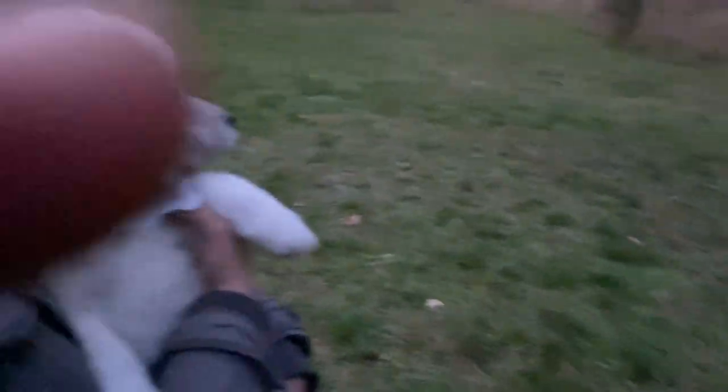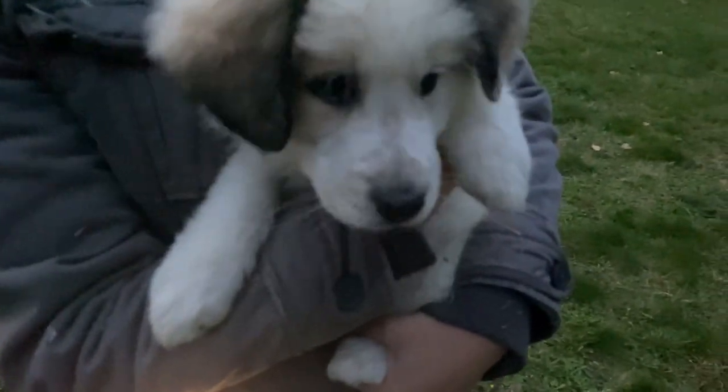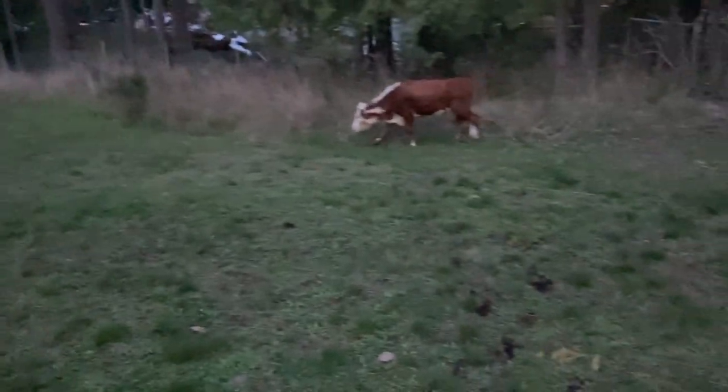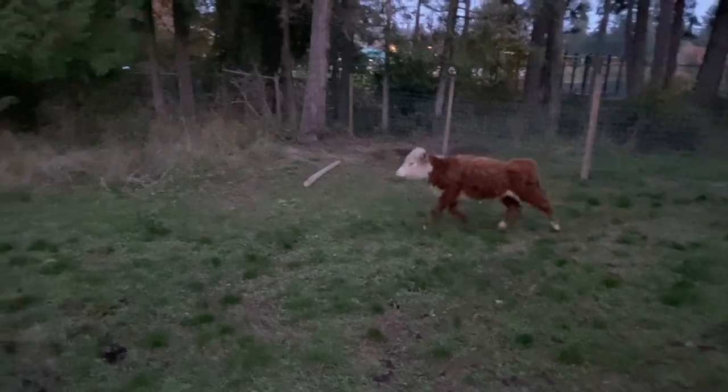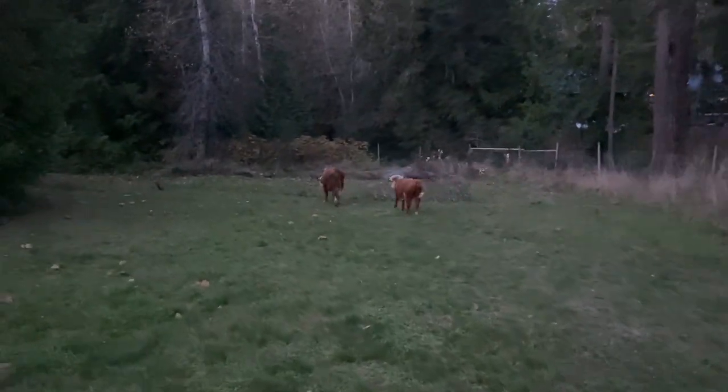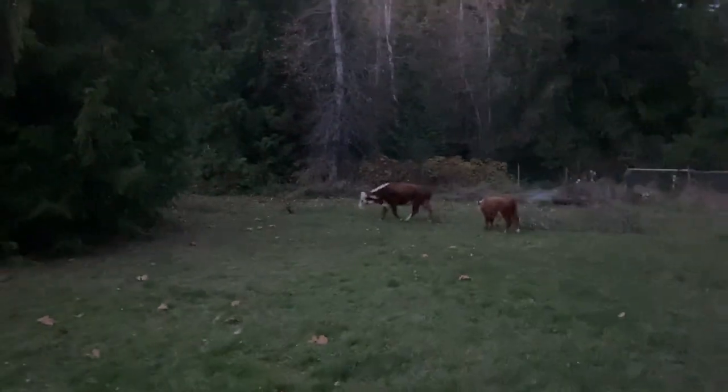They're going to check their boundaries. What do you think, Winnie? These are for you to protect. Get big, get strong. I better go do my job before she discovers the hole in the fence. Look at them run — it's so cool, so cool to see that.